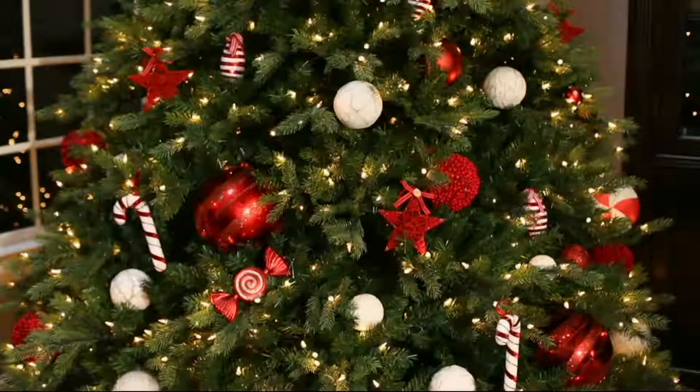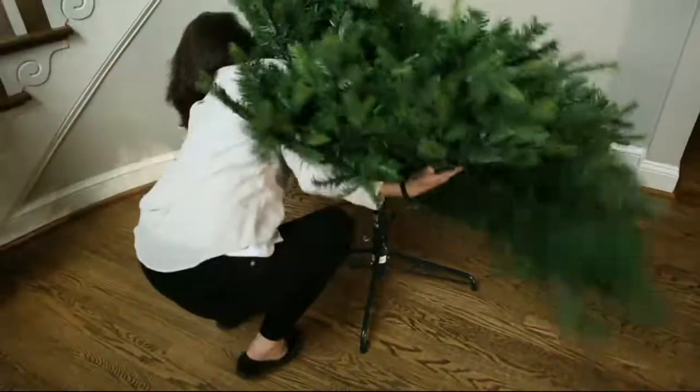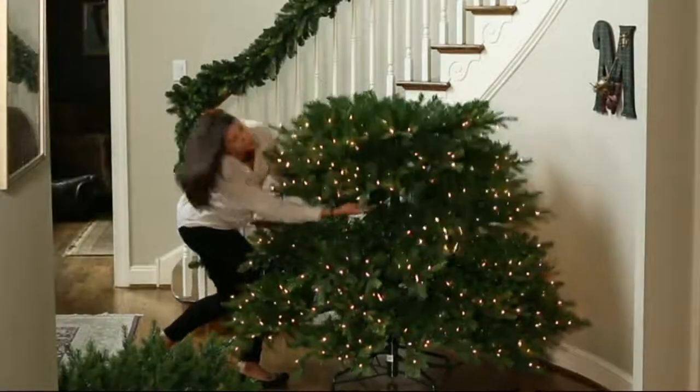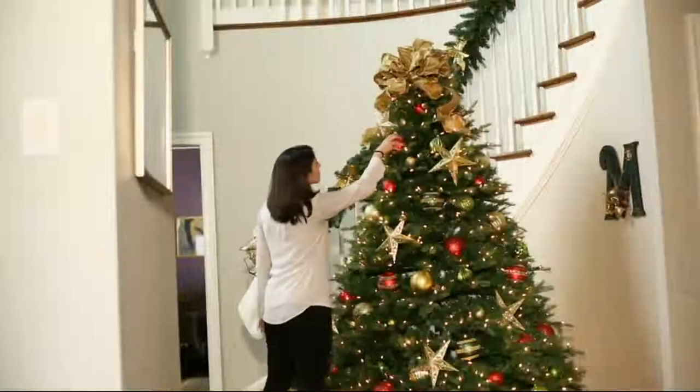H216593 is the item number for our big Top Find. Remember, as is true for everything in our show, you have until the end of January for returns or exchanges. Set it up, enjoy the holidays — if it was the best tree you ever had great, and if not, send it back. We don't even need to know why.